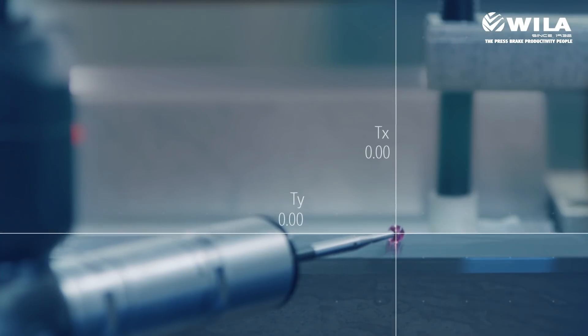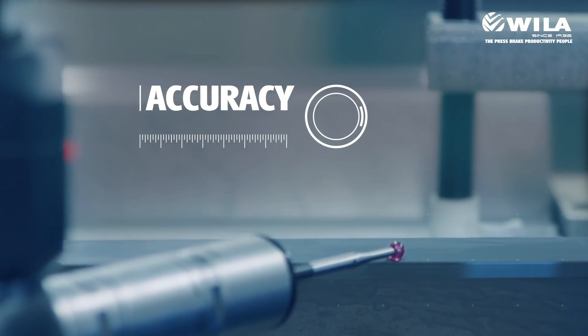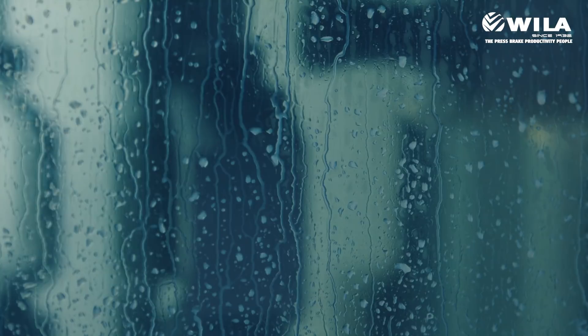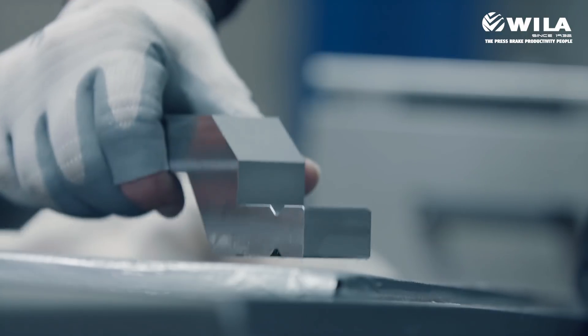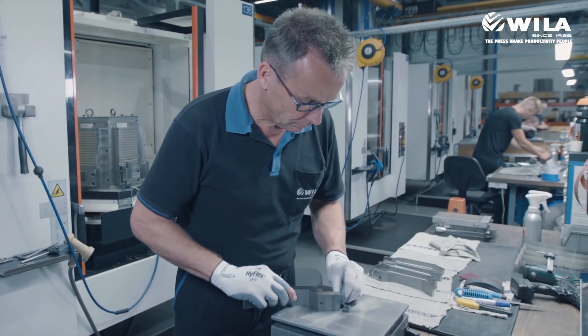Unparalleled accuracy comes from perfect execution and quality control at each step of the production process. And in between all of these high-tech micro measurements, there's always the finishing touch of the craftsman's hand.